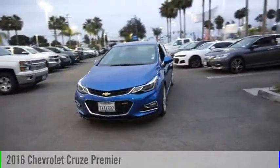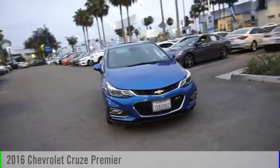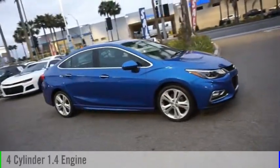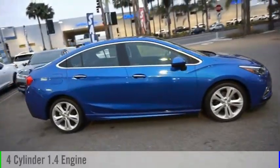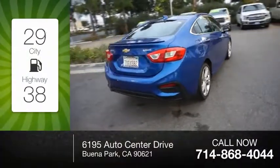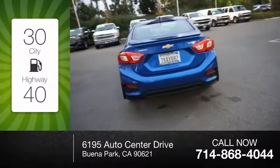Make a great choice today with the 2016 Cruze. This vehicle is powered by a front-wheel drive, four-cylinder, 1.4-liter engine, and comes with an automatic transmission. Great fuel efficiency saves you money by requiring fewer trips to the gas station.